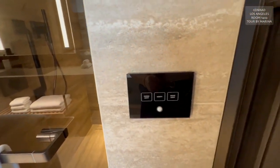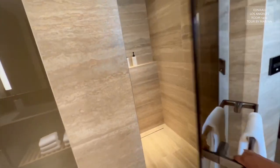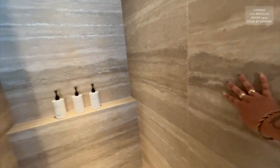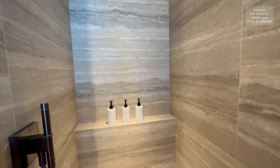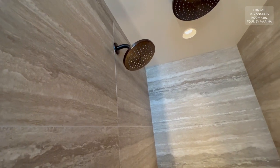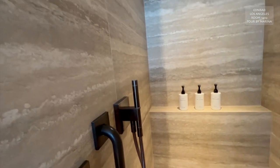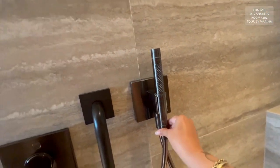First to the right, we have the light controls, and then next to that we have the walk-in shower. This is beautiful — all tiled, looks to be marble but is not. And then you have an overhead rain shower, as well as a regular overhead and a handheld, so you actually have three options. Count them — three options. That is magnificent.